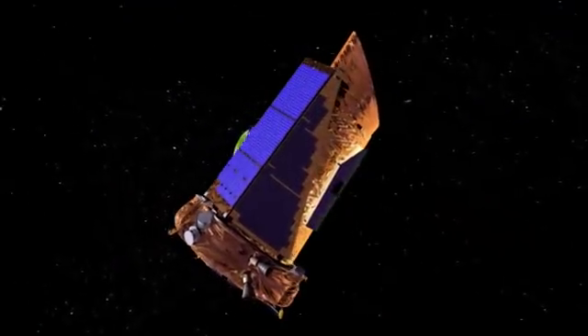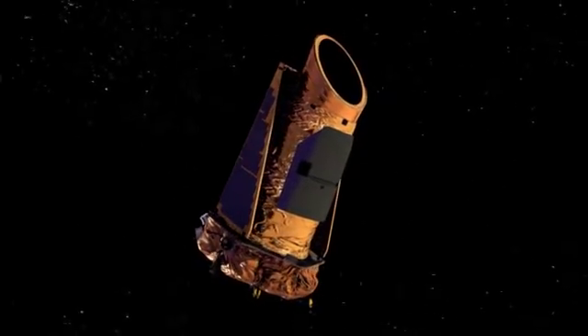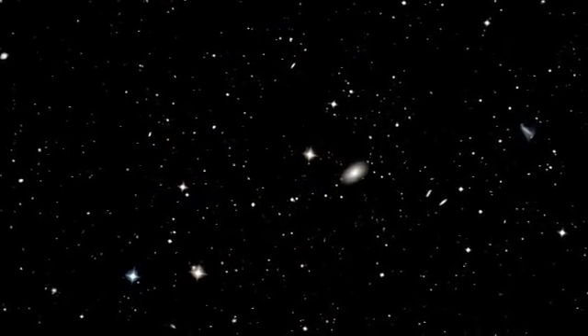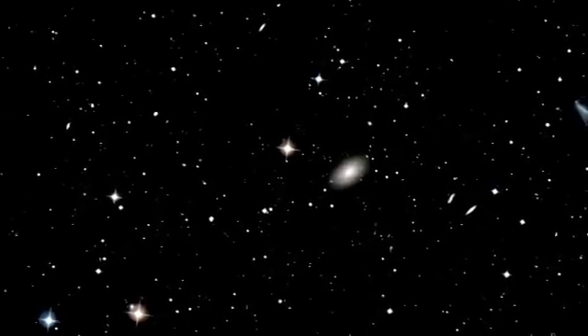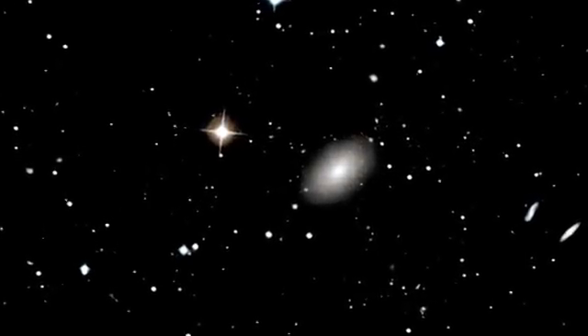Today we're still exploring and our crow's nest is a space telescope called Kepler. One day the oceans we cross will be the galaxy itself, but for now we imagine the worlds we discover by putting all that we've learned from our observations and analyses into the fingers of artists.